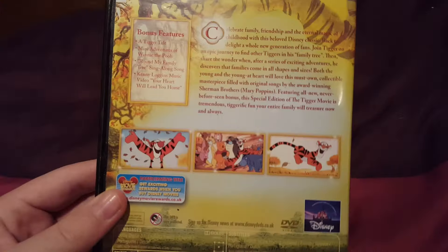Next one we have The Tigger Movie. Here's the disc with a full box case. It's about the game case — I wouldn't mind the game case.